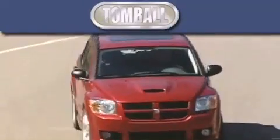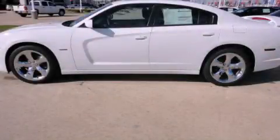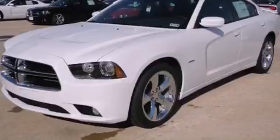Another fine vehicle offered by Tombaugh Dodge. This is a brand new 2012 Dodge Charger. It has a 5.7-liter, eight-cylinder engine and a five-speed automatic transmission.